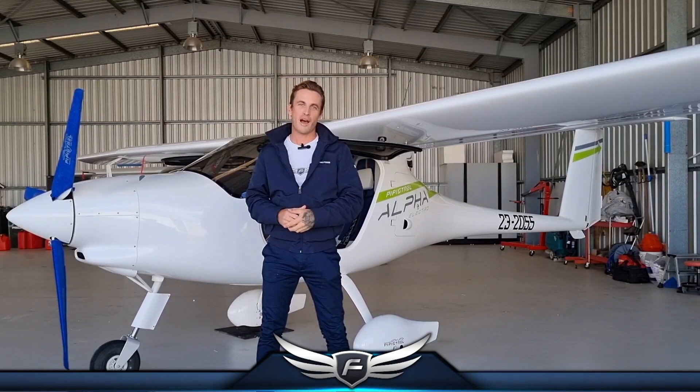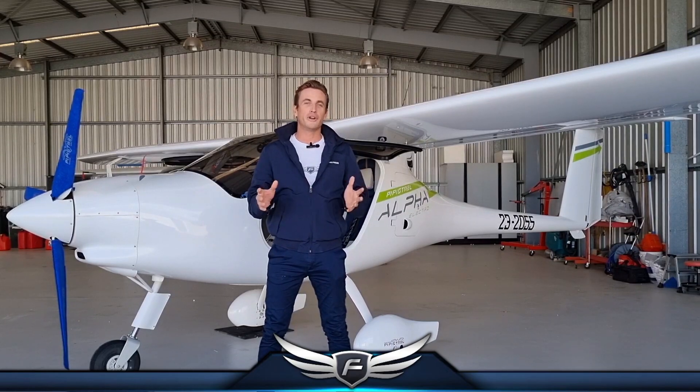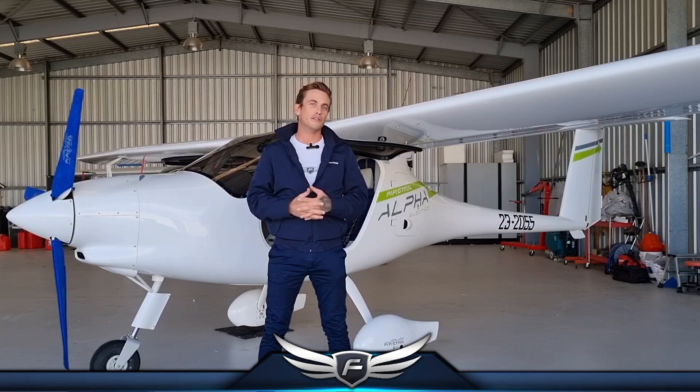It has a flight time of about an hour and it is fully zero emissions, completely electric. In Australia it consumes about three or four dollars worth of energy per hour to operate.